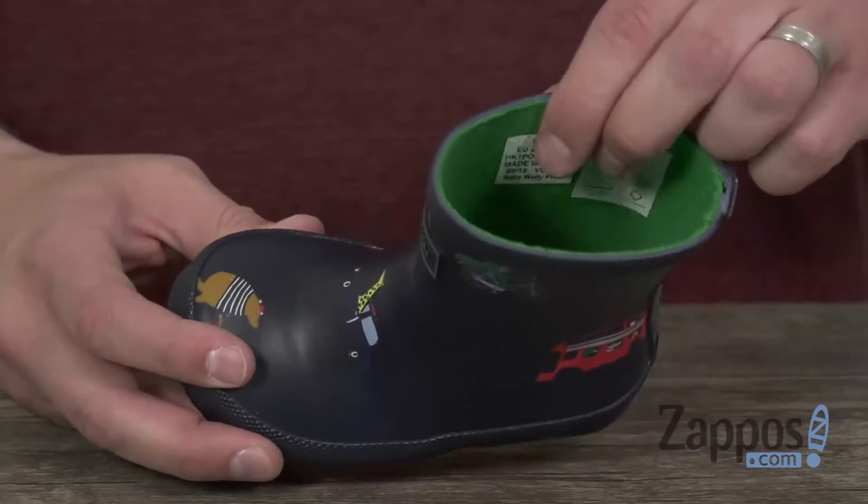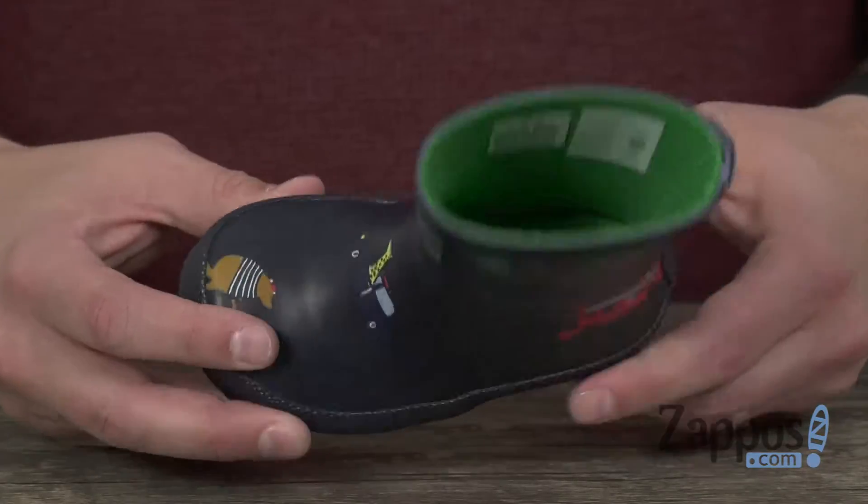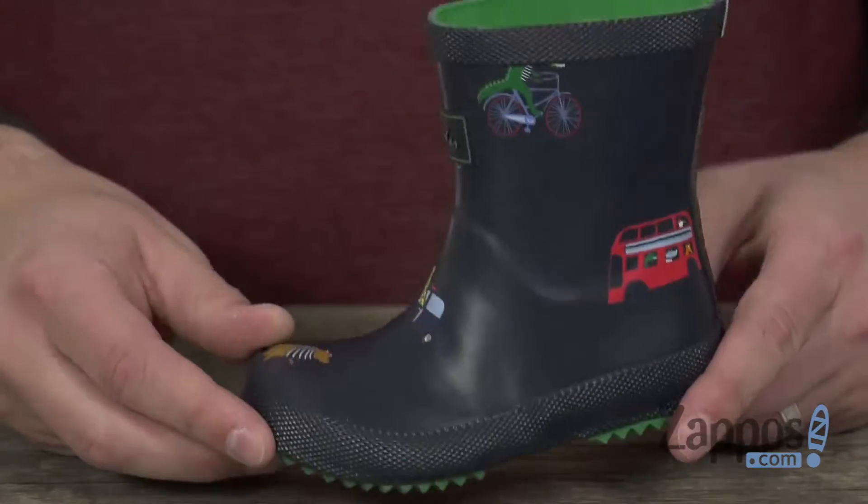It's got a really comfortable fabric lining on the inside, great cushioning in that footbed, and a shock-absorbing rubber outsole on the bottom. Keep their feet protected in the rain with these awesome boots from Jules Kids.